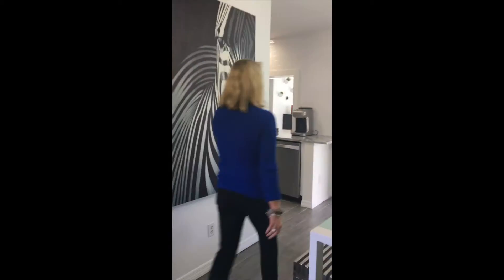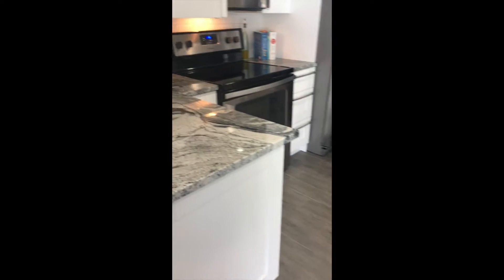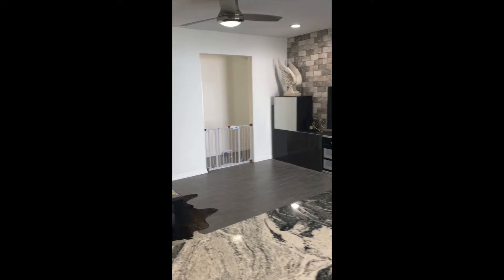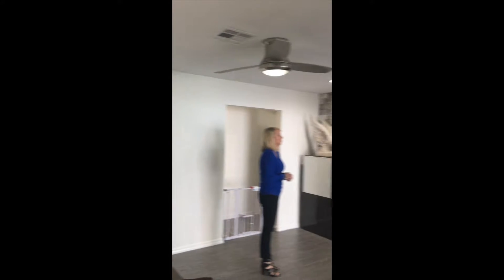It leads to the kitchen — fabulous white cabinets, gorgeous granite countertops, hardwood floors, and the subway tile wall. It's all very clean. We flow into the family room, as you can see we've done a brick wall living space.